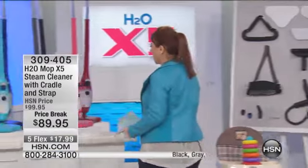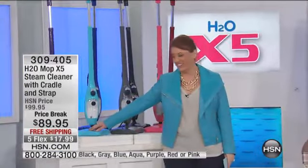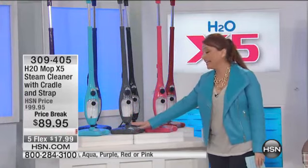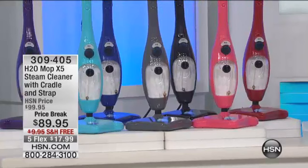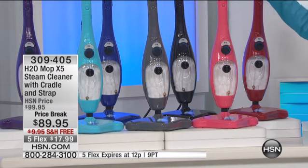We are launching brand new spring colors. We have the brand new aqua — I wore a jacket just to match it — a light gray, and this pretty coral color. We also have what we're calling pink, the traditional red, black, blue, and purple.